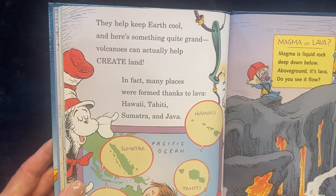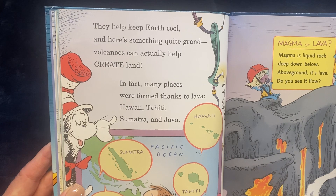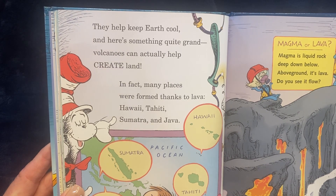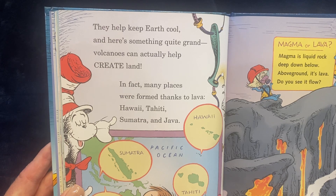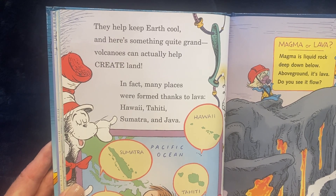They help keep Earth cool, and here's something quite grand. Volcanoes can actually help create land. In fact, many places were formed thanks to lava. Hawaii, Tahiti, Sumatra, and Java.